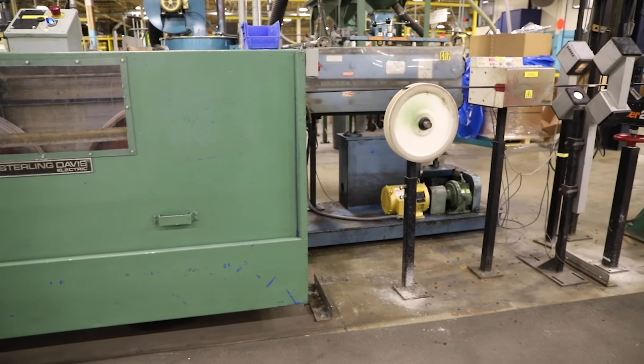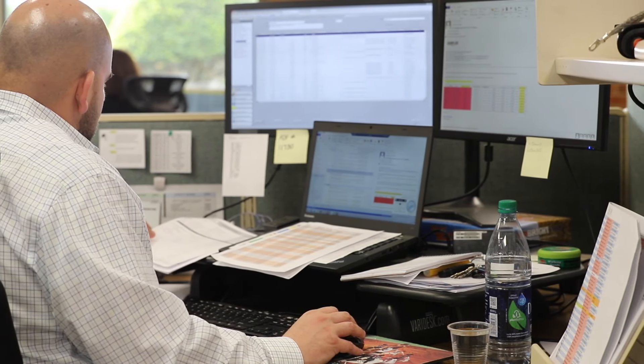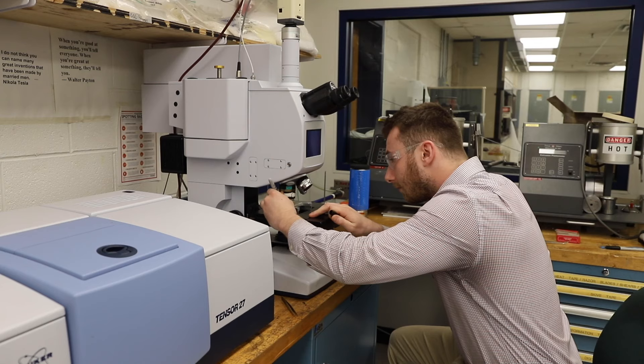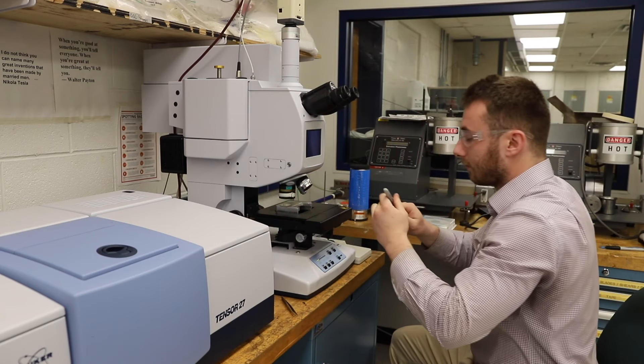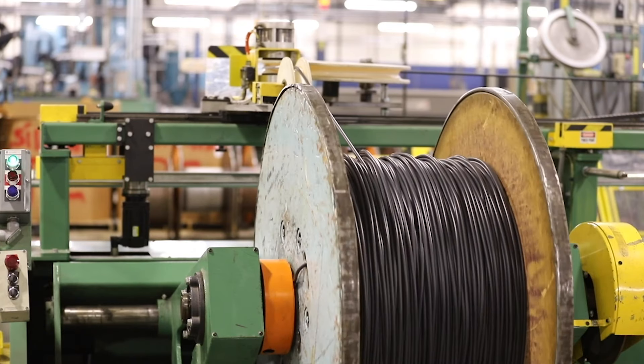The value that we can provide is the knowledge from our product managers, our R&D department, the engineers, our outside sales, and regional sales managers. There's always somebody to go to that will help get the information and get it quickly.